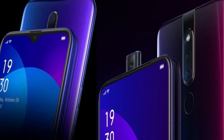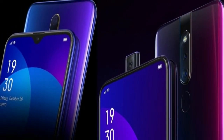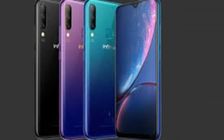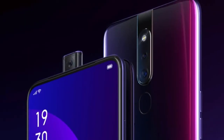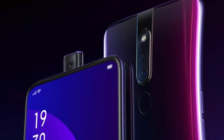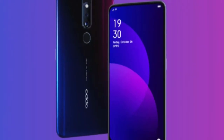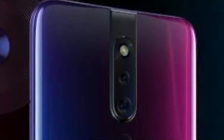Oppo Kenya has opened pre-orders for the Oppo F11 and Oppo F11 Pro, the latest smartphones from the Chinese vendor in the country. The pair was unveiled at an event yesterday and will begin selling on May 2 after pre-orders on Labor Day. The phones are available in Oppo partner shops across the country, including Safaricom and Telecom.